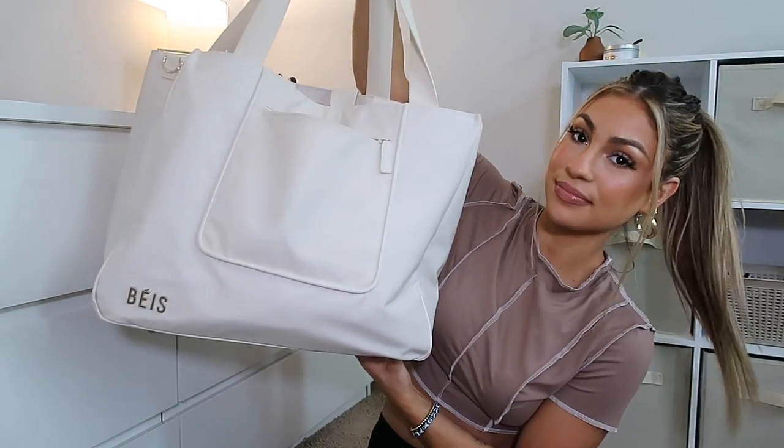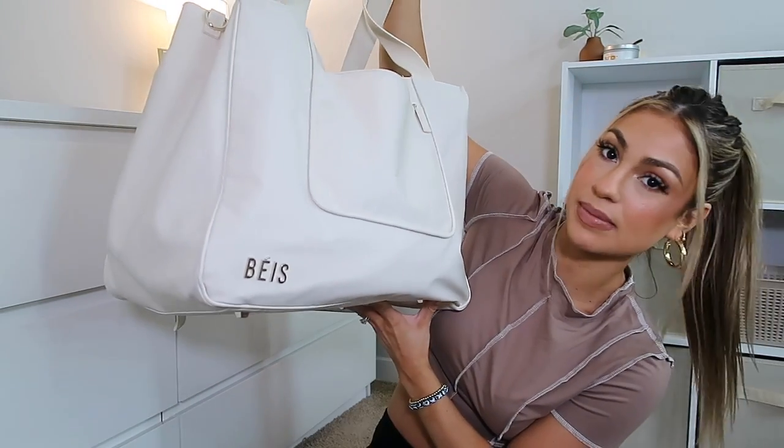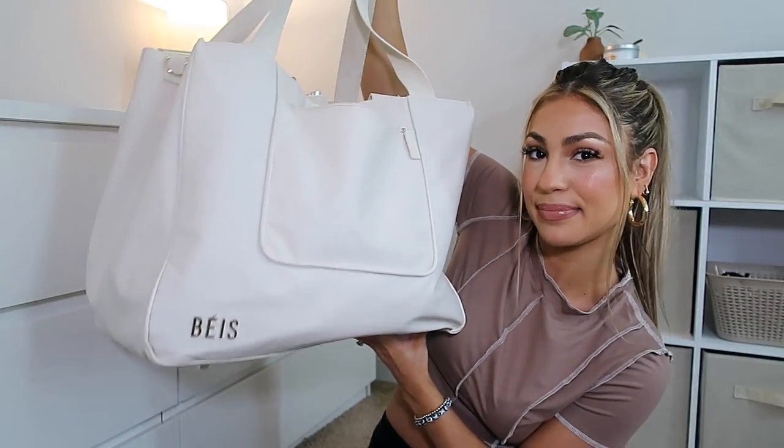Hey guys, what's up! Welcome back to another video. Today I'm going to be showing you guys what's in my bag, fall edition. This bag is enormous. It's from the brand Baes — I can't pronounce it — but I'm obsessed with this bag. I got an ad for it because I've been looking for the perfect tote work bag. I'm excited to show you guys this bag. I'm obsessed with this brand in general and I definitely want to buy more of their products.